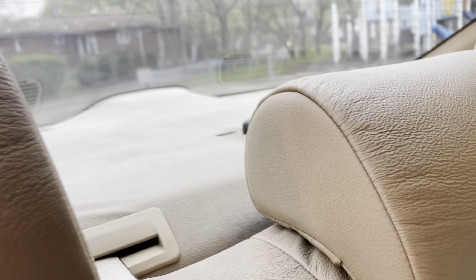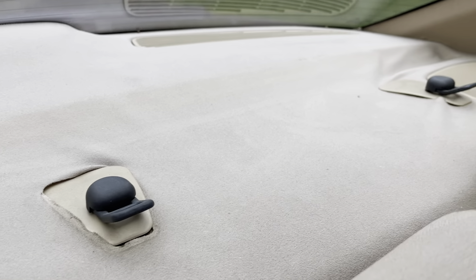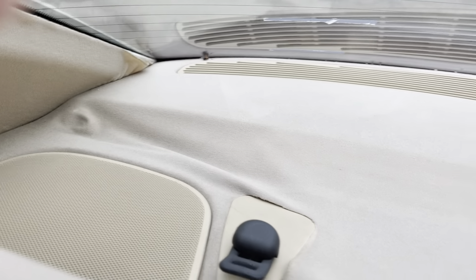The back seats are in nice shape. The armrest comes down; you've got air conditioning vents for the passengers in the back. There are straps for child seats — this is coming up a little bit — but it's all there.